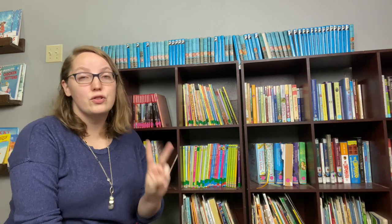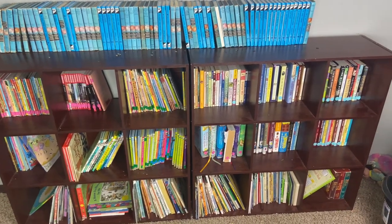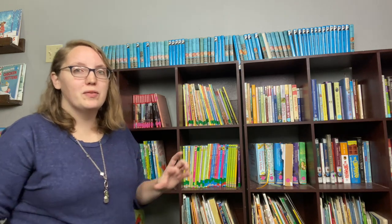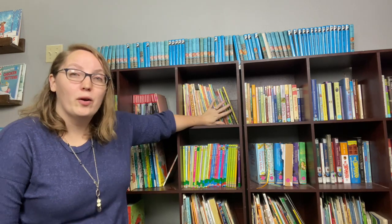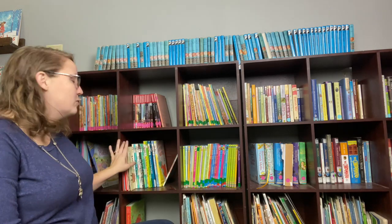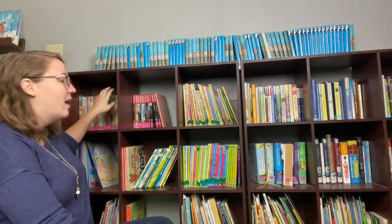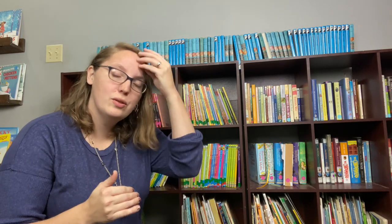On this bookshelf — a set of two nine-cubby cube organizers — are all the books available for our kids to read at any point. I have a few divided by series, like all our Boxcar Children books. Some are divided by early readers — level one, level two — we have Usborne early readers, all our Dr. Seuss books, and for books that are too big to fit on the shelf, we just put them sideways and slide them in. We also have our early chapter books.